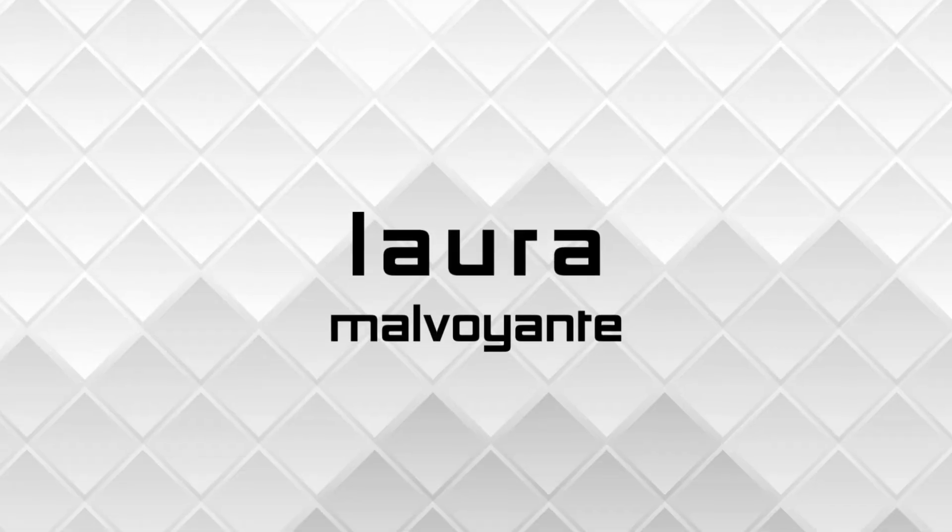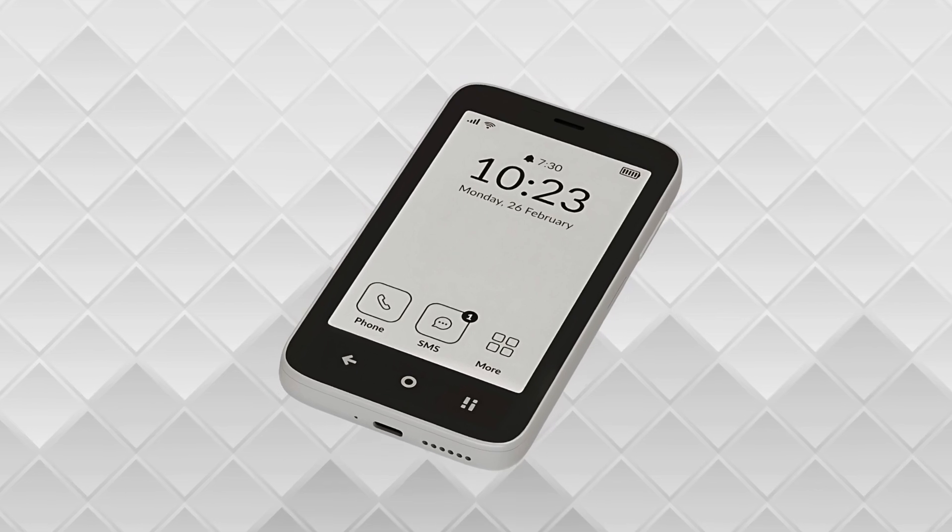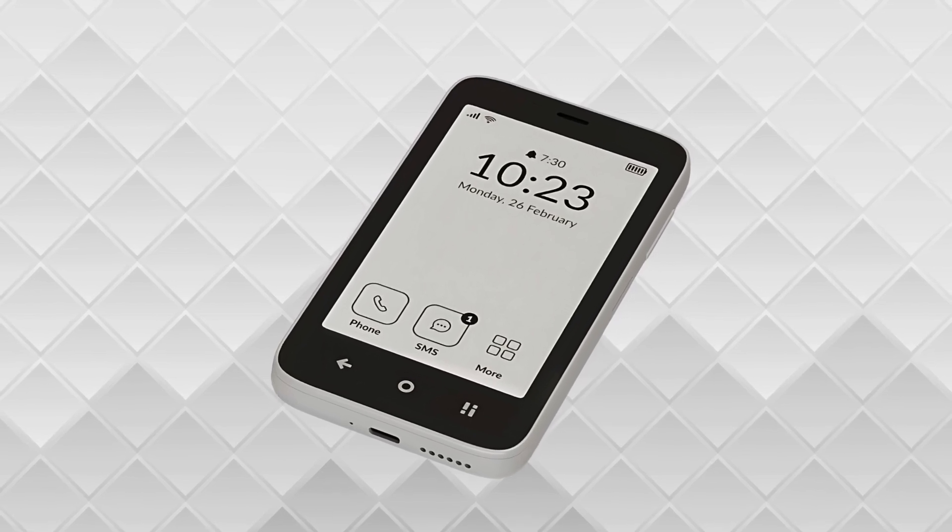A couple more sneak peeks. So as you know, or may not know, I've been following the Mudita Compact and their sneak peeks for the past couple months. Last week they let out another sneak peek with two new details regarding the Mudita Compact.